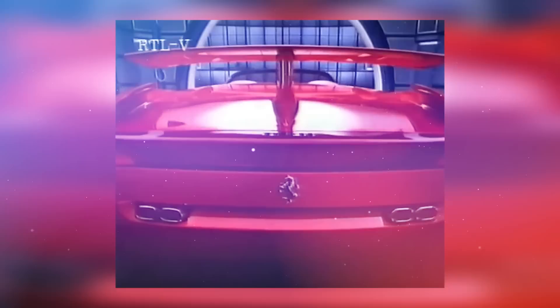Those are seven concept cars that have worn Ferrari badges that we absolutely love — or at least remember strongly. Which one's your favourite? Which one would you like to have seen made? Let us know in the comments below.